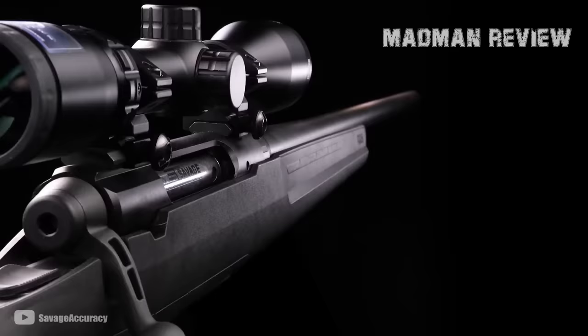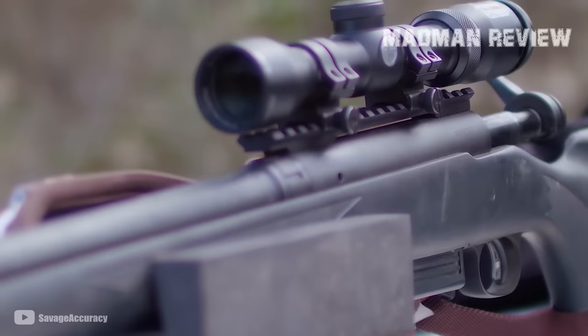You can have it even in .280 Ackley Improved. If this is not enough for you, Savage has one more extra — it also comes with a 3-9x40 Bushnell Banner rifle scope that's factory mounted and bore-sighted. For the finish, it either comes in matte black or stainless steel. The ergonomics are improved to make it much easier to shoot and handle. The MSRP starts at $529.